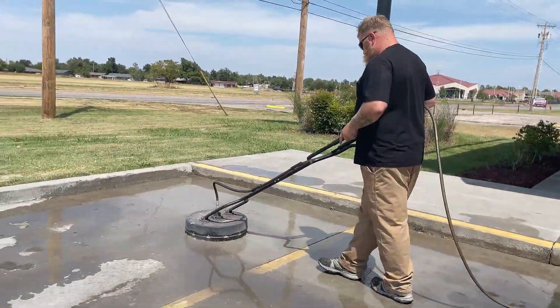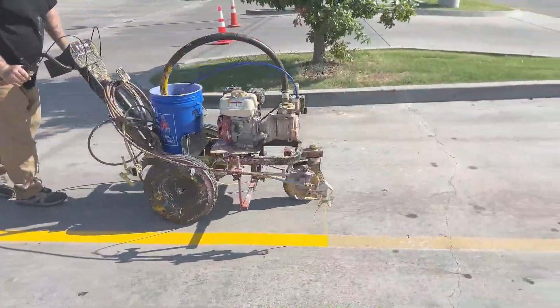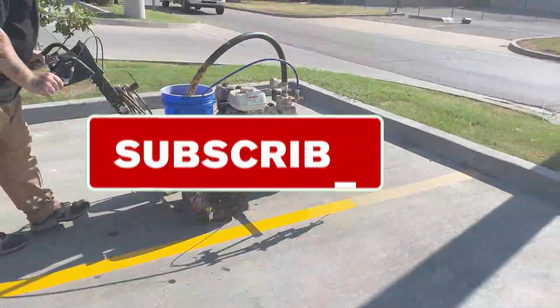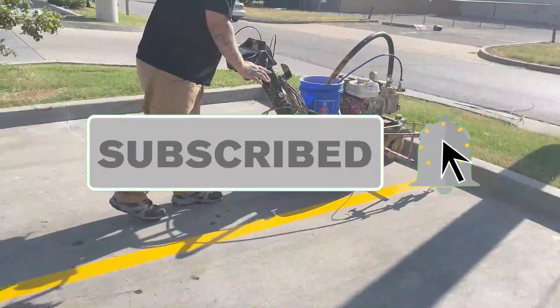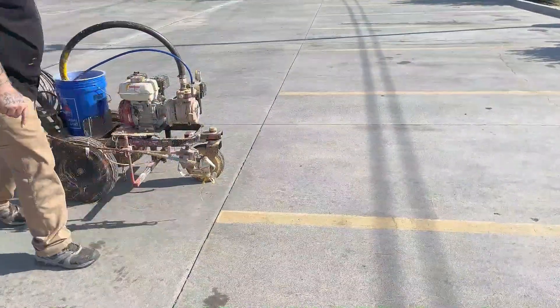That's why in today's video, I'm talking about the five reasons why parking lot striping is the best upsell for pressure washing. If you're new to the channel, don't forget to tap the subscribe button and that notification bell icon so you can be notified anytime we release new content.